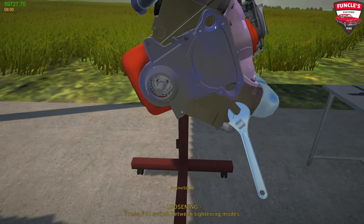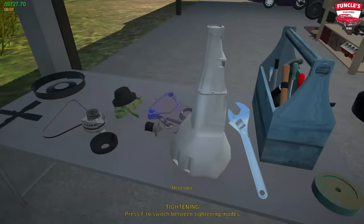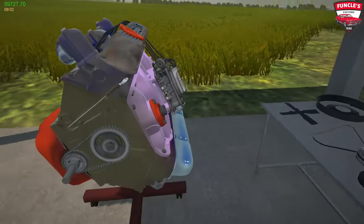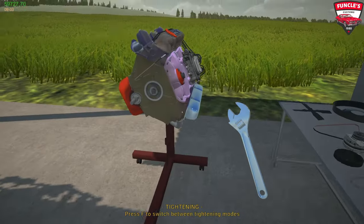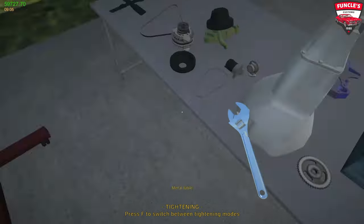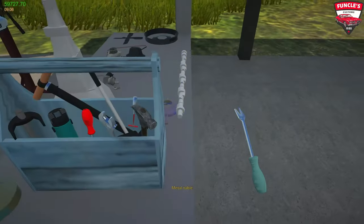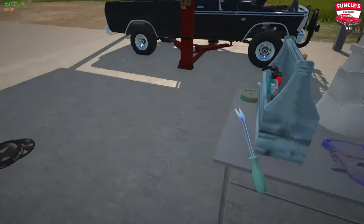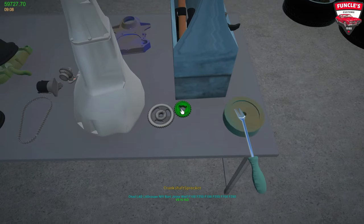Let's continue with our timing cover - we'll rip this off and see what's lurking below. Let's get our timing chain off - yeah, it's still fine, doesn't look too bad. I just hope the camshaft in this engine is going to be okay. The camshaft sprocket still looks fine, so let's grab our pry tool and get the camshaft out. This looks like a performance camshaft - still looks decent, so we'll just reuse that. The crankshaft sprocket doesn't look too bad either, so that can be reused as well.